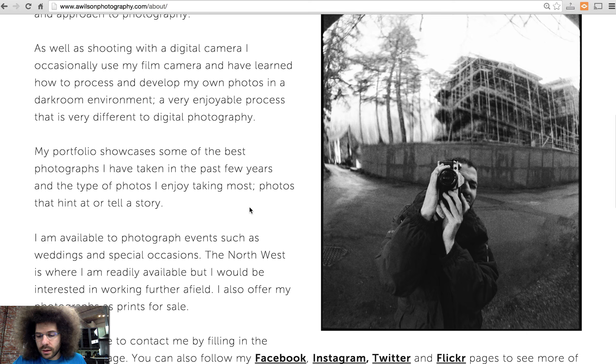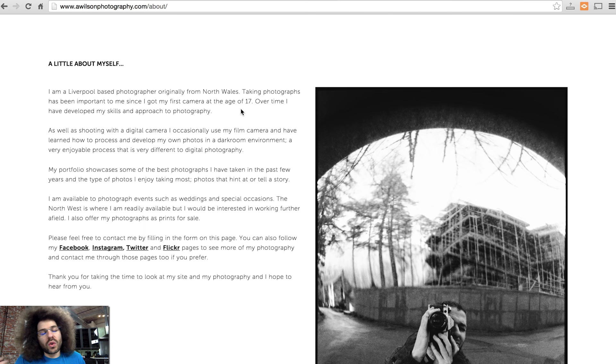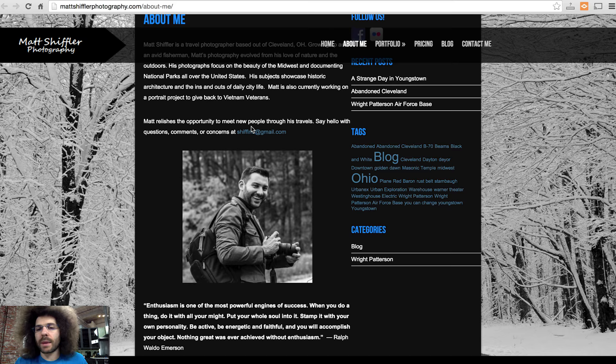You've got a nice photo — looks like a film shot. He's established himself as someone who got his first camera at 17. I don't know if he's a full-time professional or an amateur, but it is saying that he will shoot for money, he will take jobs. This page is really good.